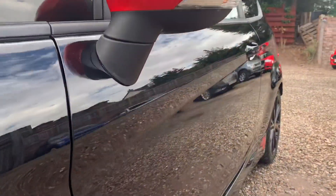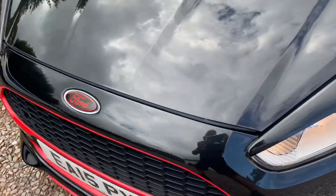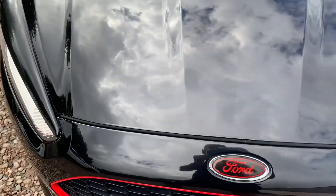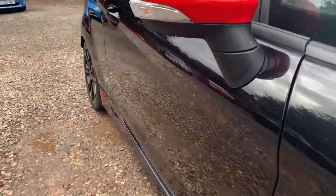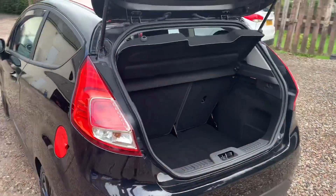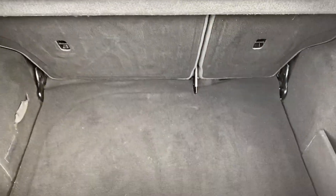I like to video along the sides looking for any obvious parking dents and slowly along the bonnet looking for any stone chips, taking into consideration the age of this vehicle — it's in brilliant order. Good size boot, 60-40 split, and it's deep and wide, in good order.